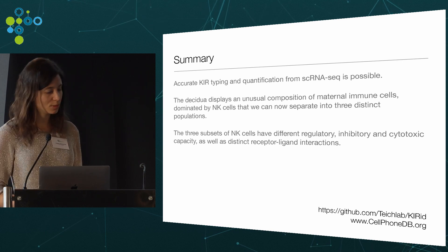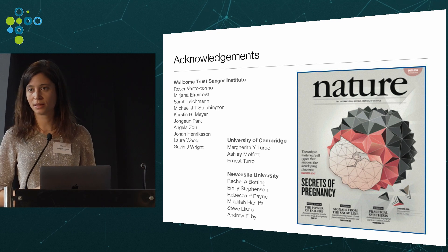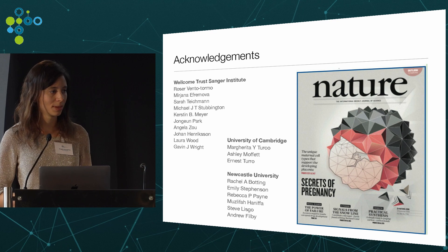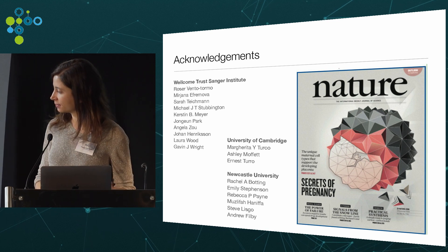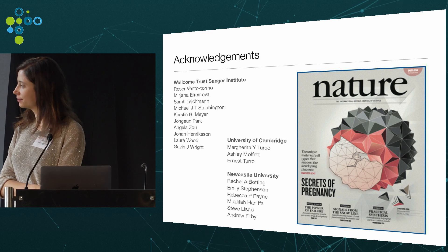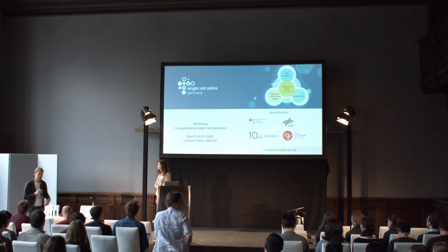I'd like to conclude by thanking all the people involved in this pregnancy study, in particular Roser Vento-Tormo and Mirjana Efremova, with whom I've interacted most closely. Thank you all for listening. It was a beautiful talk and a very nice resource — a fantastic paper.